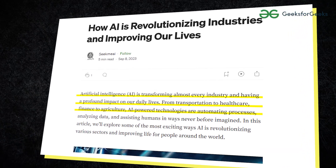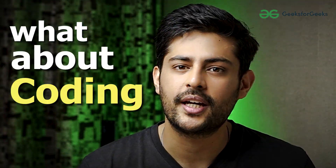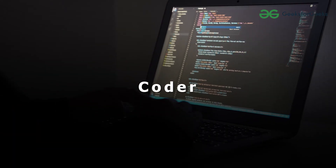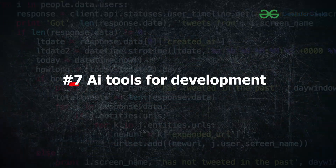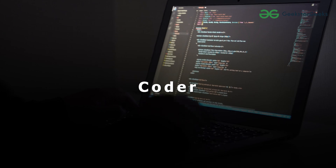AI is revolutionizing every industry from healthcare to finance, but what about coding? Get ready to witness how AI is reshaping the future of every coder in day-to-day life, because in this video we're gonna talk about 7 AI tools for development that can definitely make you a faster coder and even a better coder by making you understand different concepts.